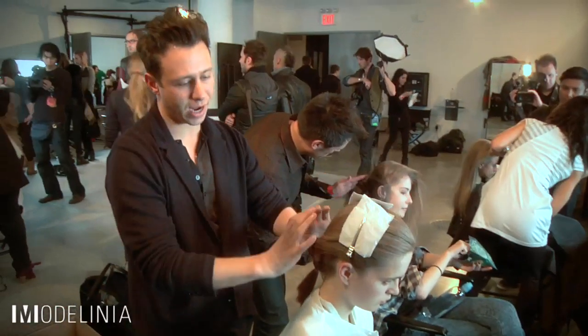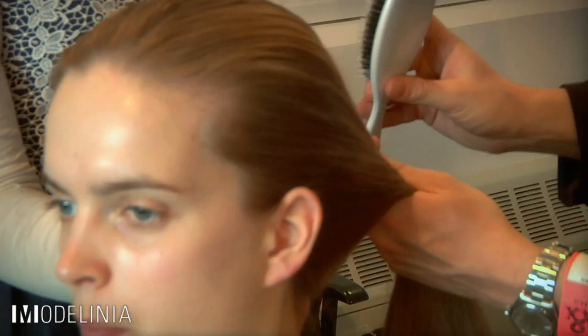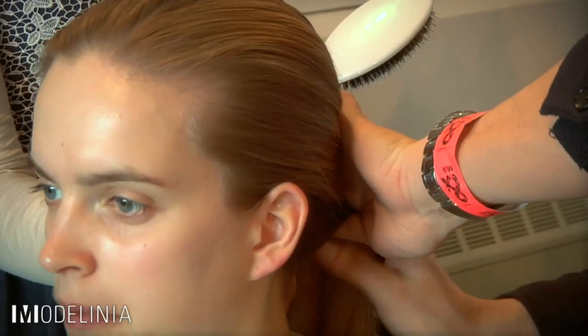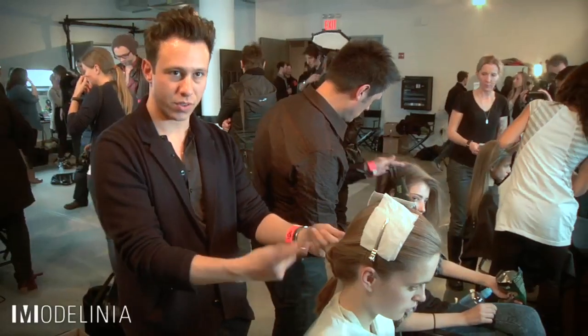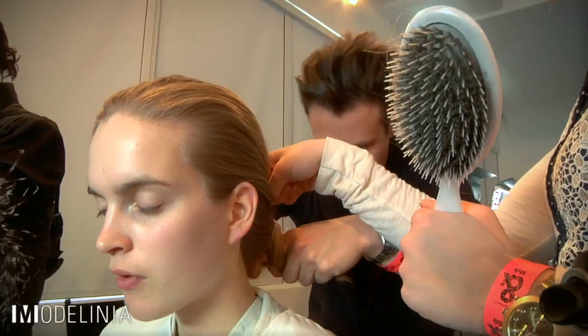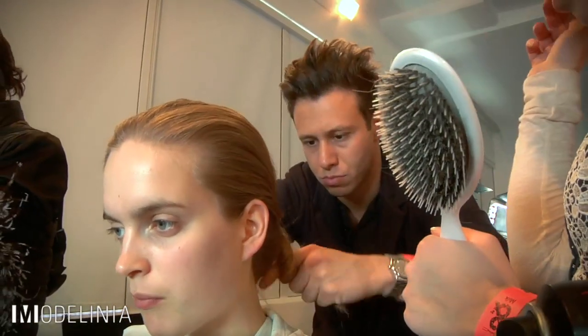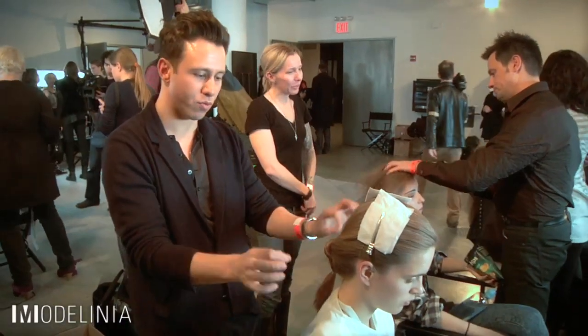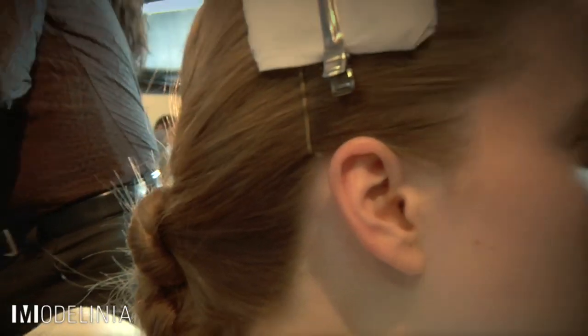Super easy. All the hair comes back — we've taken a middle section parting, right in the middle, taken two sections of the hair and literally just twisted them so they're in a coil. And then we've just done a knot — two knots together and secured with an elastic. A really simple, really easy, very chic, intelligent, modern woman.